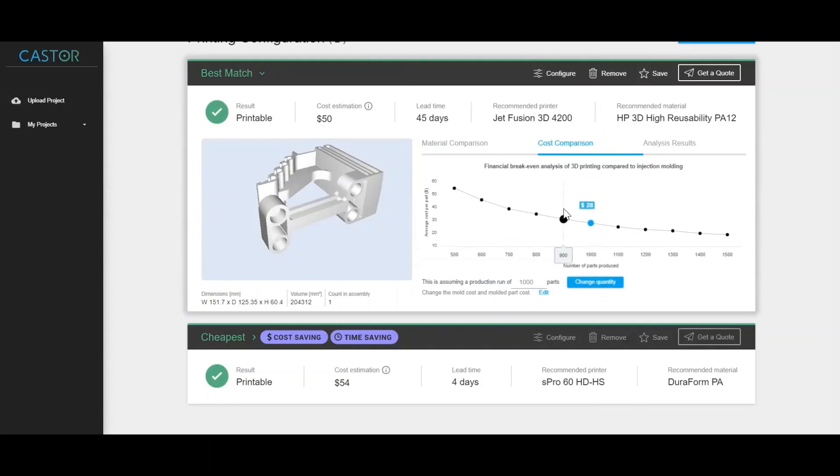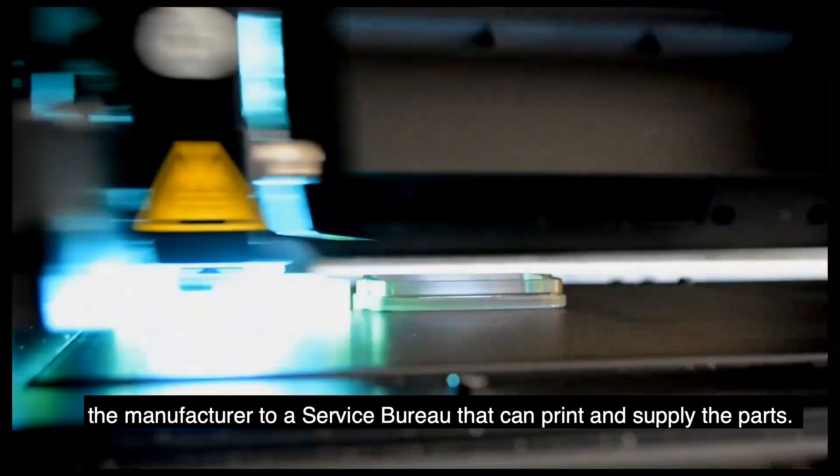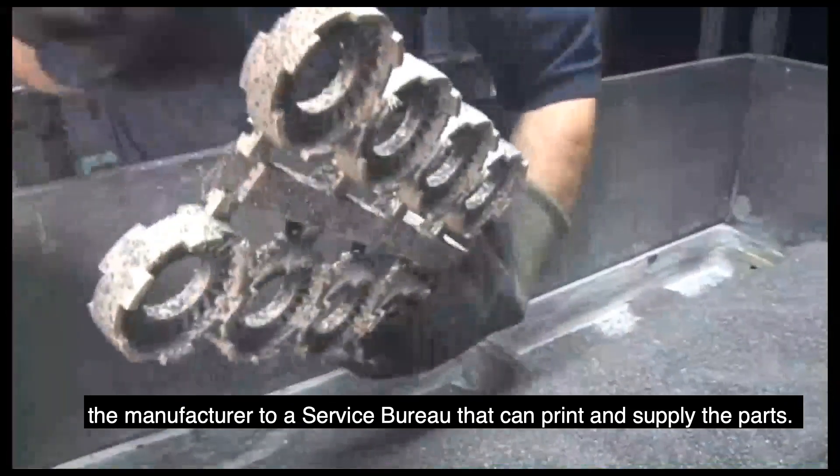And finally, it provides an end-to-end solution by connecting the manufacturer to a service bureau that can print and supply the parts.